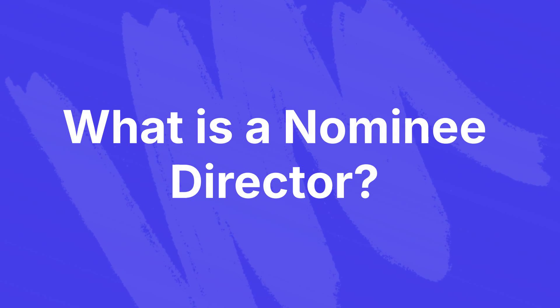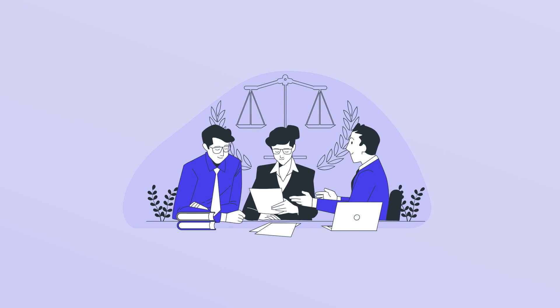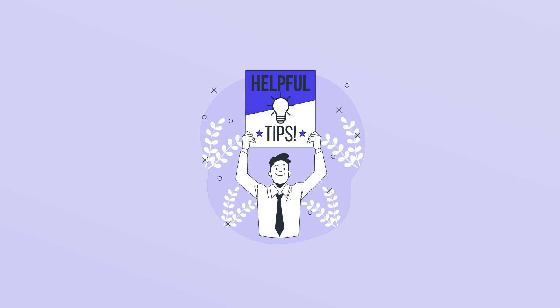What is a Nominee Director? A Nominee Director is an individual appointed to the board of a company to act on behalf of another party. For non-UK residents, this can provide privacy, compliance, and local presence.